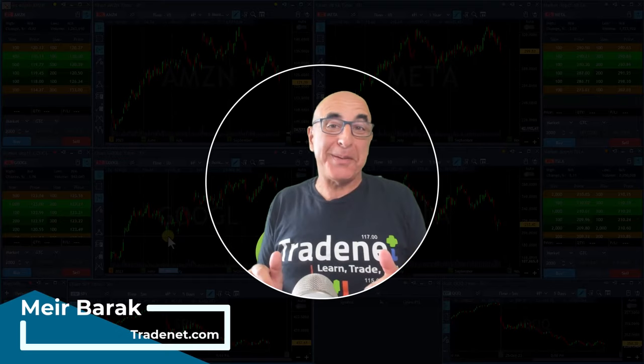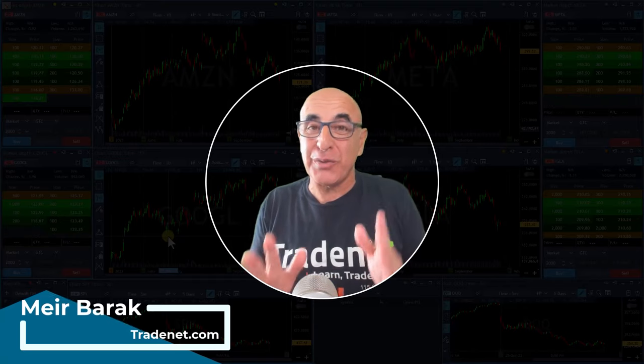Hi everyone, it's Meri Brak from Trade and thank you for joining my live trading session where you are about to see me trade live and watch my P&L live, which I believe is the best way to learn trading.